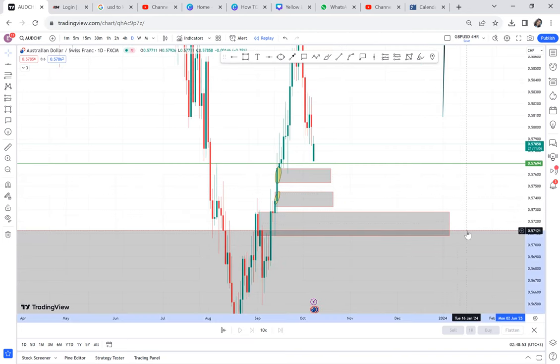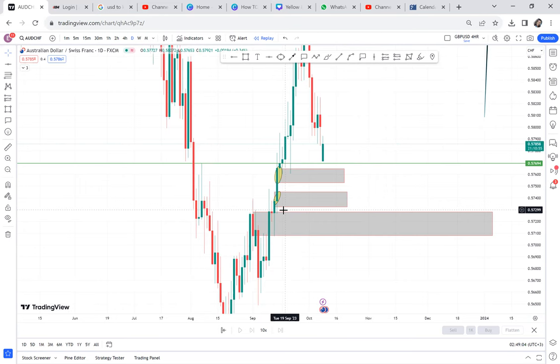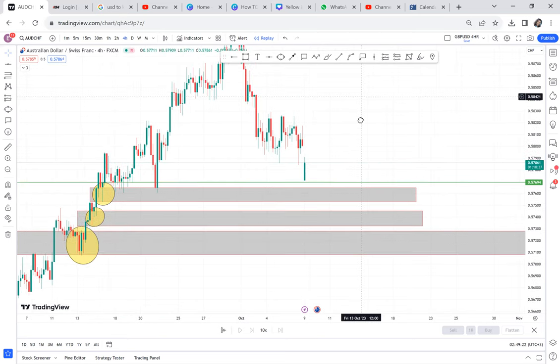Our main pattern is on the monthly — imagine having a monthly pattern — but we can also have these patterns on the daily or four-hour. So if you're watching this, AUDCHF is your plug. You should be on a buy already as we wait for more confirmation.